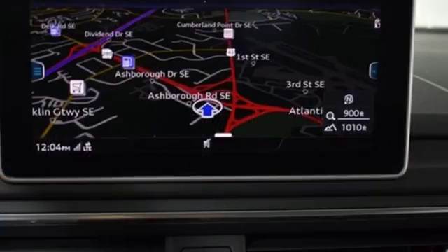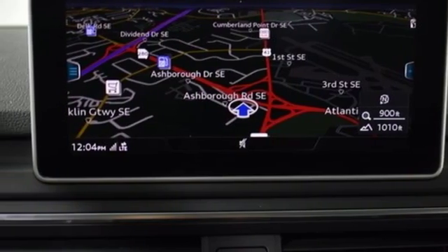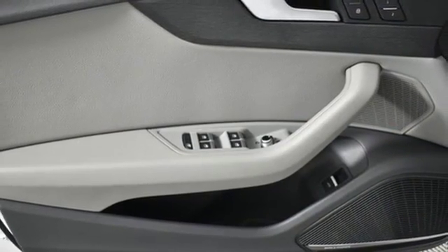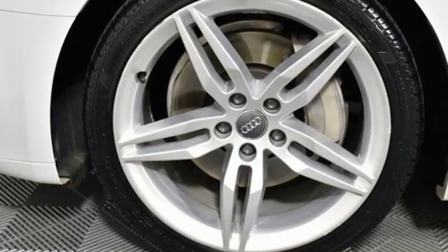Sports suspension, integrated navigation system, dual zone climate control, gas pressurized shocks, front and rear parking sensors, and a turbo inline four cylinder engine.